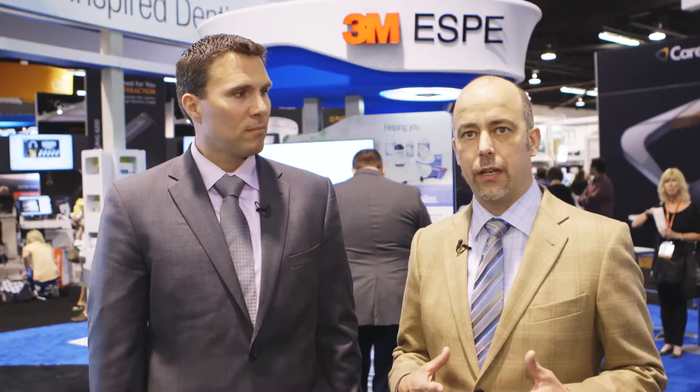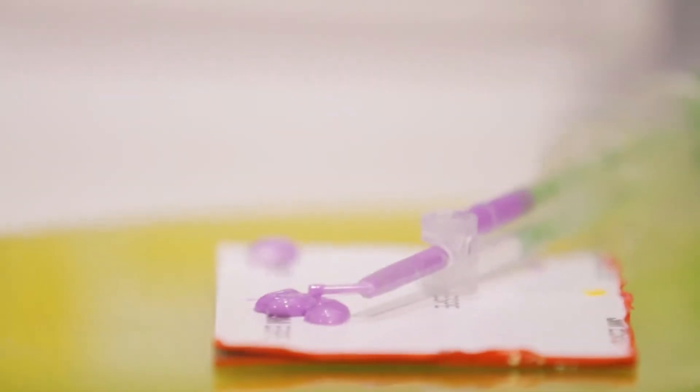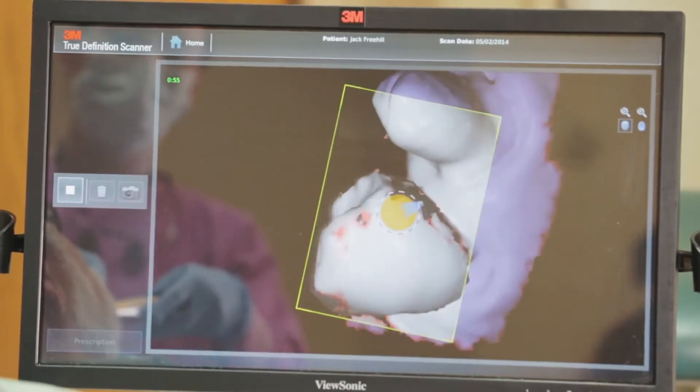For clinicians that are looking at making that transition from traditional to digital, we're the only company in dental that has a polyether, a VPS, and a digital solution. We have excellent solutions for all of those — what is traditionally one of the most challenging procedures in the dental office: taking a traditional impression.